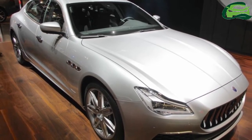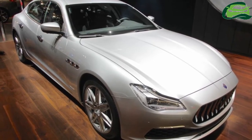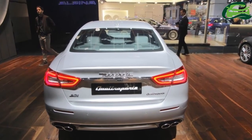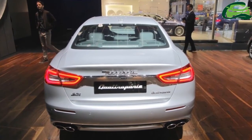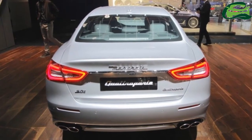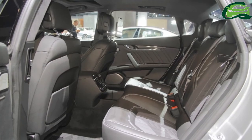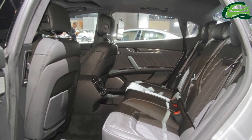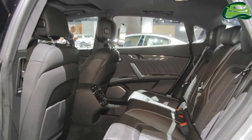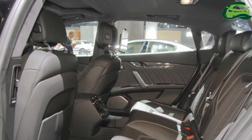The Quattroporte's petrol engine makes 350 PS of power and 500 Nm of torque. The Quattroporte S and SQ4 variants produce 430 PS and 580 Nm from the V6 petrol engine. The Quattroporte GTS features the top-of-the-line V8 petrol engine that generates 650 PS of power and 710 Nm of torque.